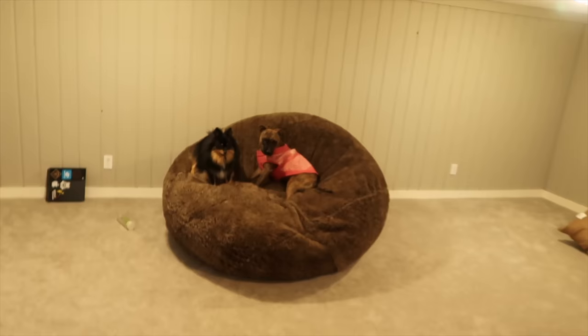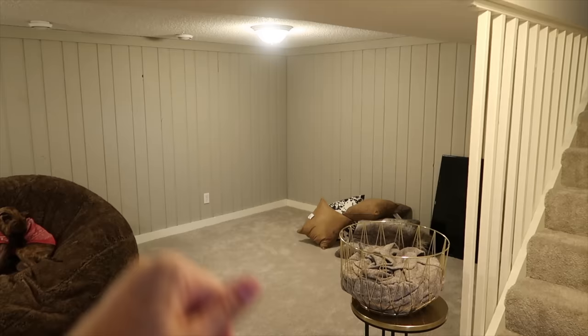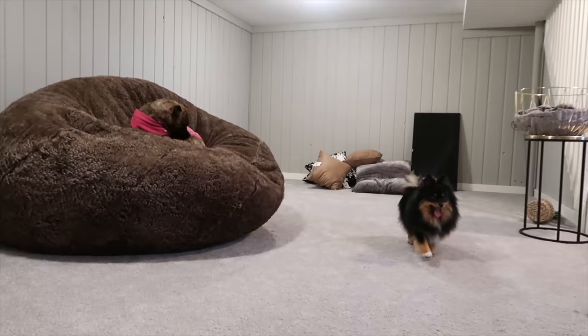We need to go downstairs and organize a little bit before the people come. We have the beanbag down here so I'm probably just going to move it to the side. We have some pillows already purchased if you guys saw that old vlog. I think I'm just going to have them set the couch right in the middle — actually, right here. I'm going to tell them where to put it since I paid for it.